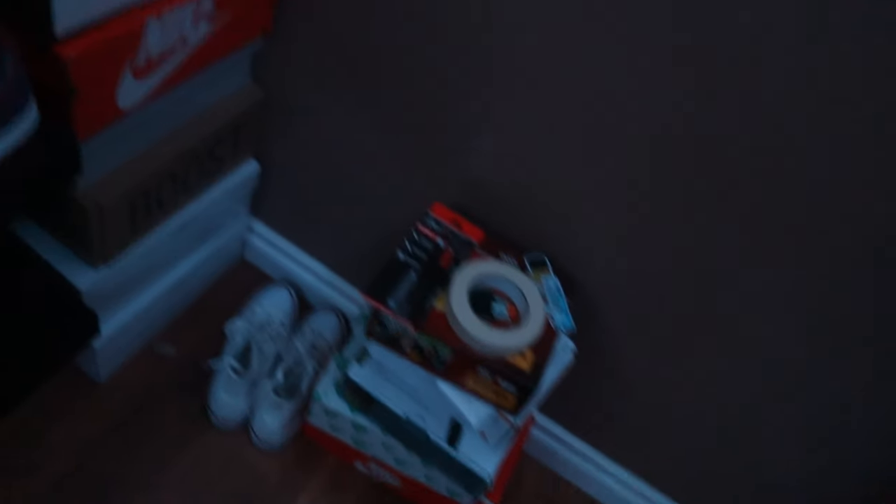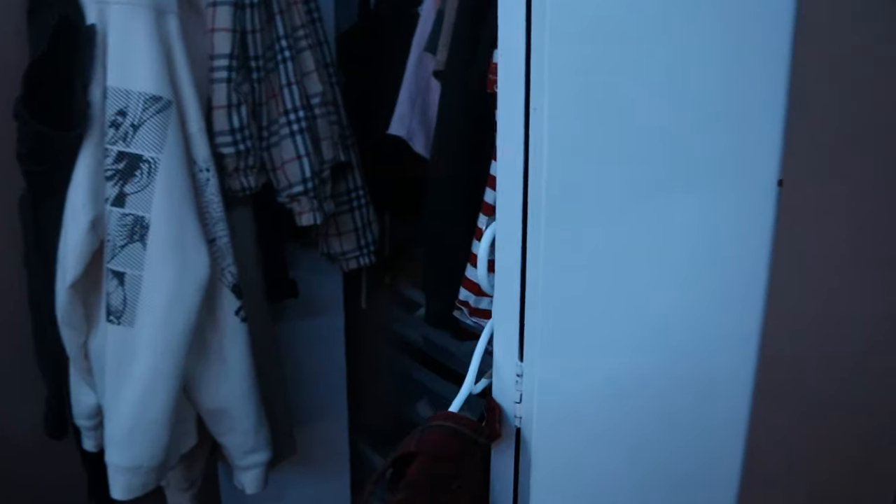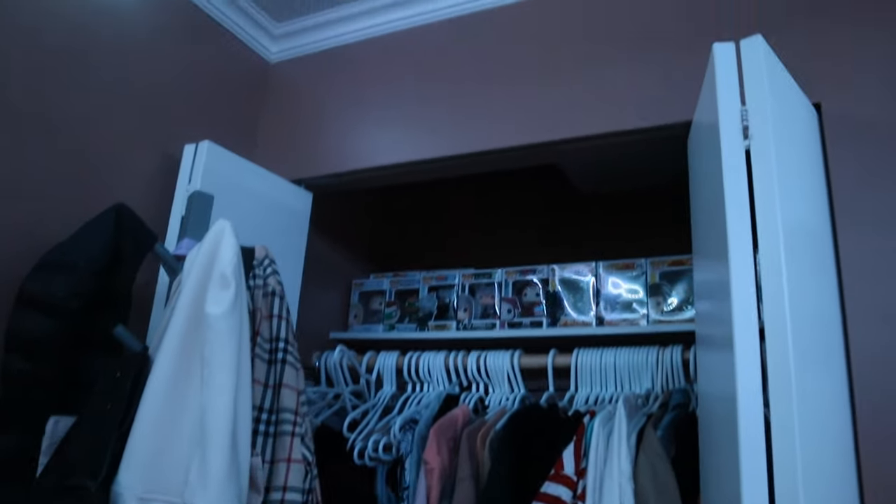All right, here we go with the second setup. We got my boxes I just keep around because I don't want to throw them away. Got my shoe rack — not gonna lie, my shoes though. Got my closet, same as ever. And you can see we got my Funko Pops now hiding in the closet.